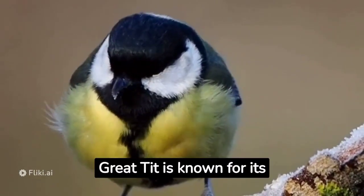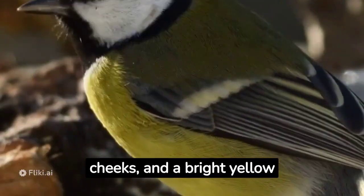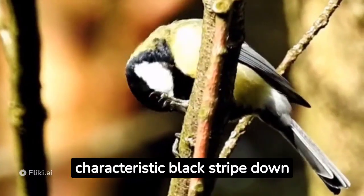The great tit is known for its distinctive appearance, with a bold black head, white cheeks, and a bright yellow breast. Its upper parts are olive green in color, and it has a characteristic black stripe down its chest.